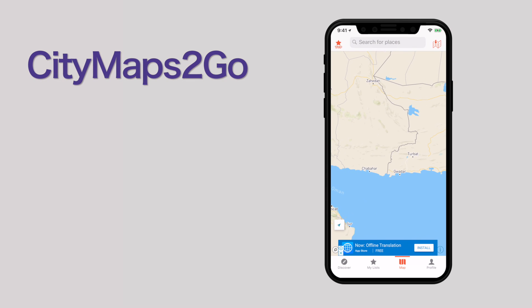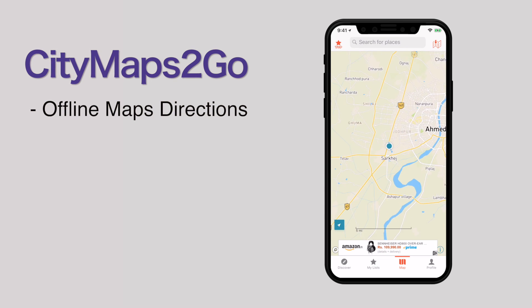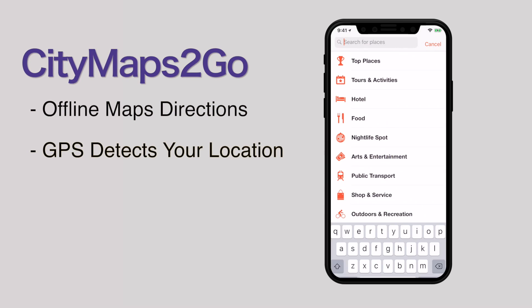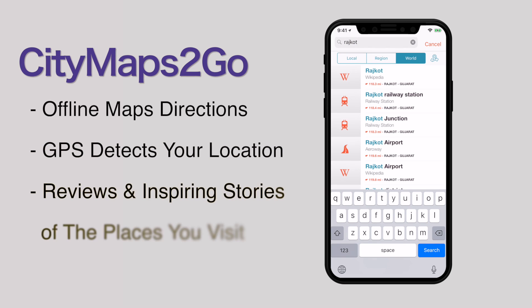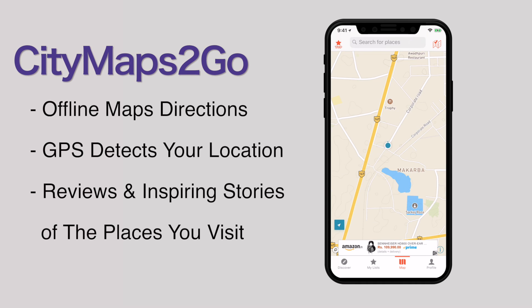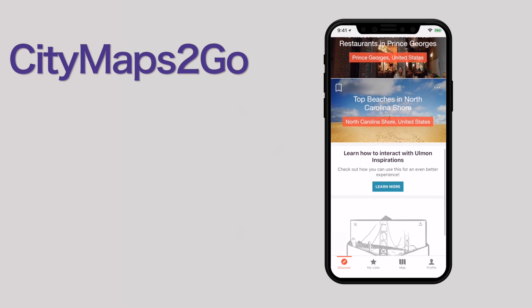City Maps to Go. It is yet another app to get map directions offline. All you have to do is just turn on your GPS and see your location. The GPS automatically detects your location and you can reach your destination with the directions given by the offline maps. You can also get detailed reviews and inspiring stories of the places you visit to know them better. You can search for places, save directions, and book a hotel, all within the app.